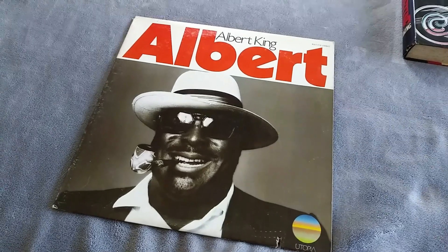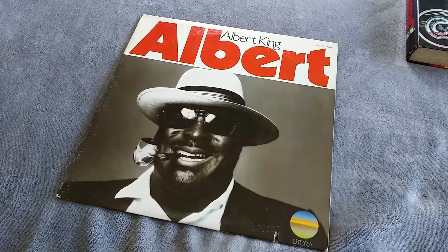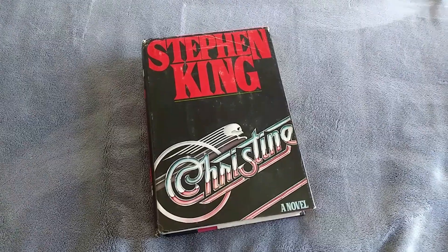Already sold the Albert King — that didn't last long. $10 plus the cost of shipping on Facebook Marketplace. Stephen King Christine — we're in profit from the slot finally.